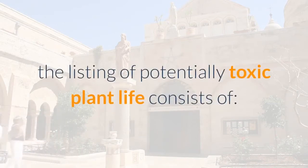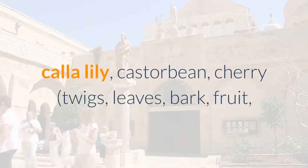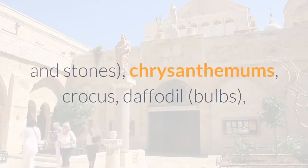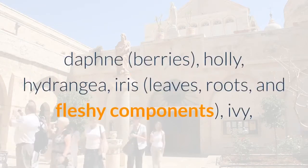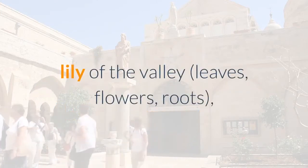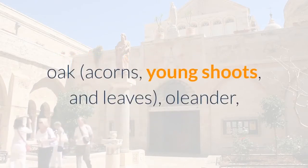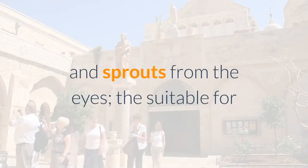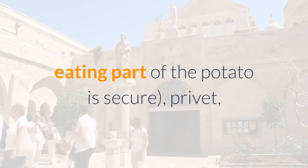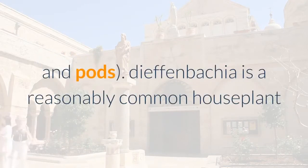The list of potentially toxic plants includes: apricot pits, azalea, buttercup, caladium, calla lily, castor bean, cherry (twigs, leaves, bark, fruit, and stones), chrysanthemums, crocus, daffodil bulbs, daphne berries, holly, hydrangea, iris (leaves, roots, and fleshy parts), ivy, lily of the valley (leaves, flowers, roots), mistletoe (especially the berries), mushrooms, narcissus bulbs, oak (acorns, young shoots, and leaves), oleander, peach pits, philodendron, poison ivy, potatoes (eyes and sprouts; the edible part is safe), privet, rhubarb leaves, rosary pea (shiny red and black seeds), Star of Bethlehem bulb, string of pearls, sumac, and sweet pea seeds and pods.